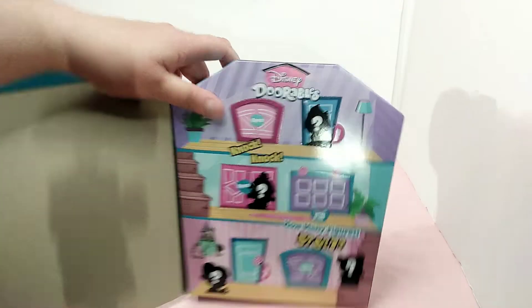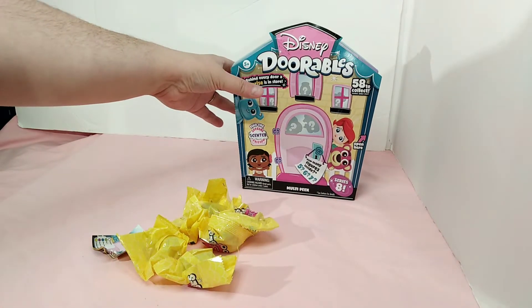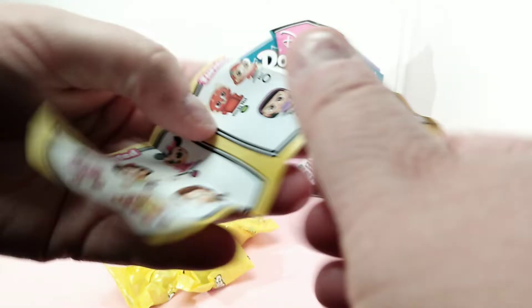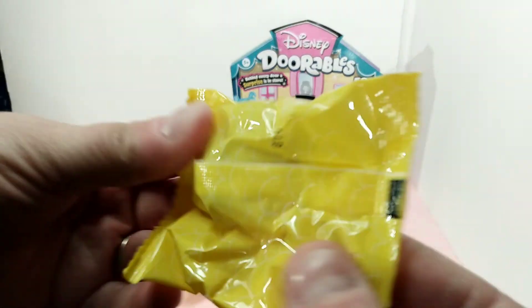I got six this time — on the last video I had seven, but I'm still happy. You never know whether you're gonna get five, six, or seven. So in this video we have six, and I'll go ahead and rip all these little doors open to get them out. I'll run the characters across the screen so you can see who you can get, and there's lots of them.